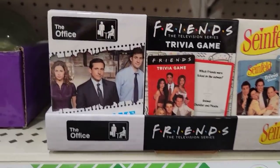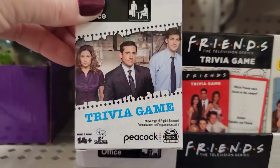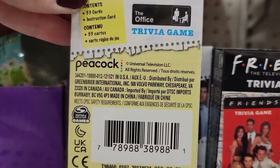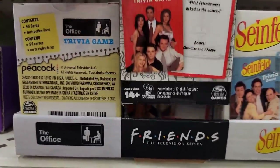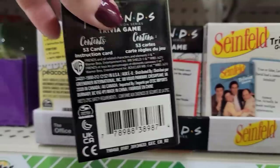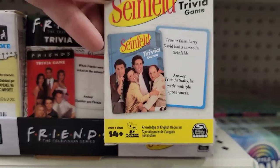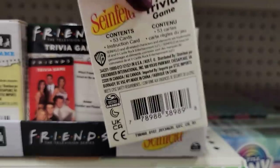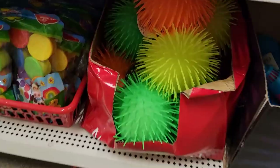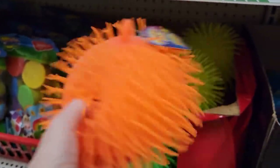Look how cute these trivia games are — they have three different shows. They have The Office, ages 14 and up, by Spin Masters with 53 cards per box. And Friends — I am a huge Friends fan, great stocking stuffers too. And then we have Seinfeld, also 14 and up. They have these again this year and these do not have faces, which is an amazing deal for only $1.25.